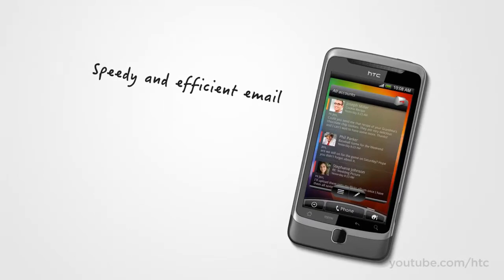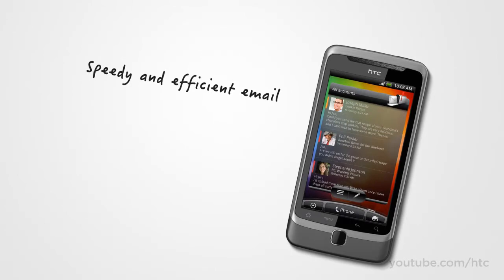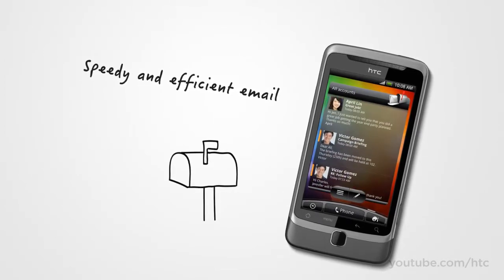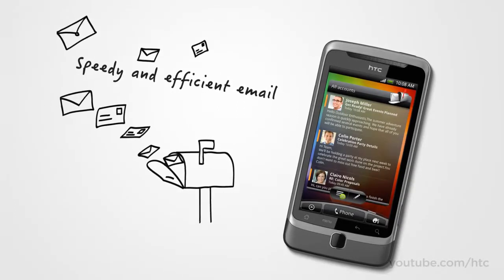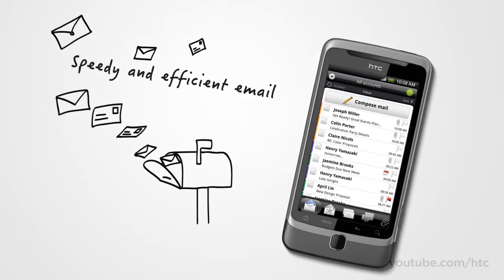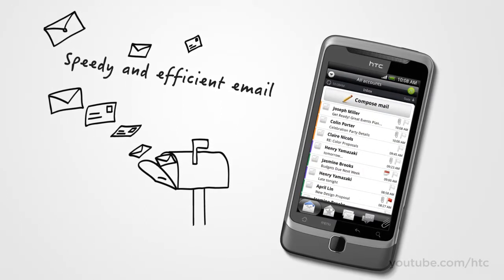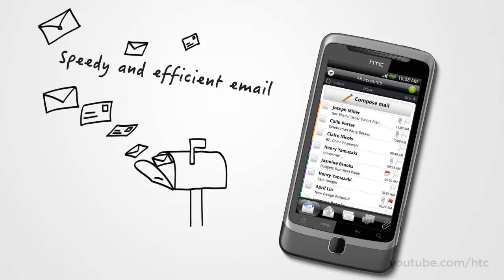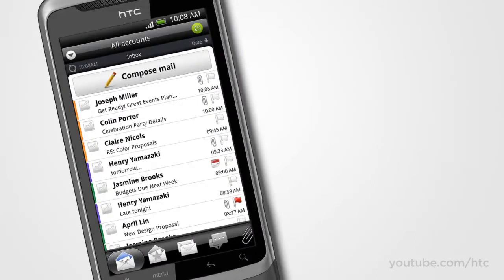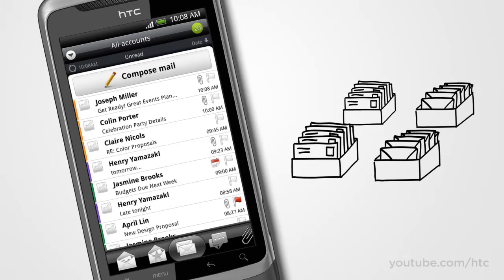How many inboxes do you have to open today to catch up on all of your email? The HTC Desire Z lets you view all of your email accounts in a single inbox. Of course, if you don't like to mix business and pleasure, you can still keep them separate and switch between them with just a few taps. And if you consider pen and paper a bit old-fashioned, your email inbox is probably a little crowded. Now on the HTC Desire Z, you can get to that important email fast — view your email organized by subject, sender, importance, and more.